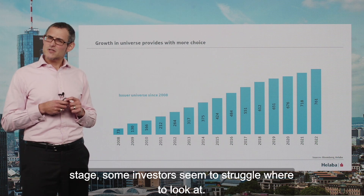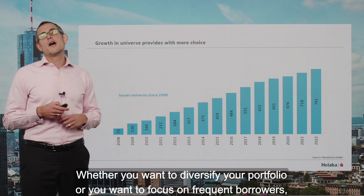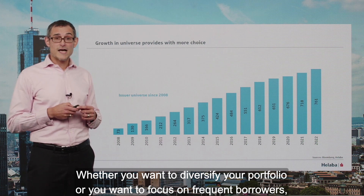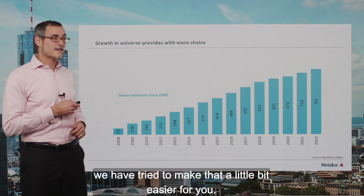Some investors seem to struggle with where to look. Whether you want to diversify your portfolio or you want to focus on frequent borrowers, we have tried to make that a little bit easier for you.